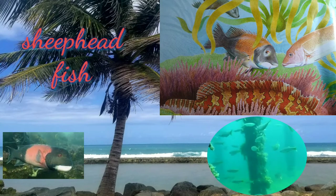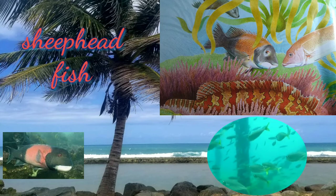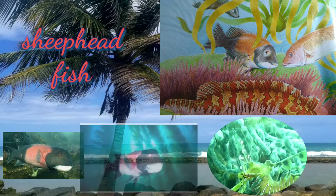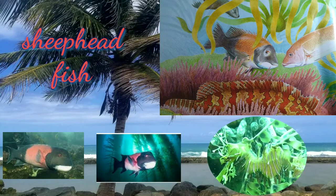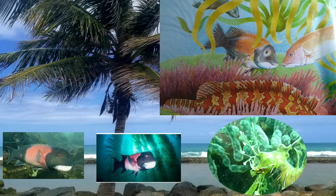The sheephead fish is a deep-bodied, compressed marine fish with sharp dorsal spines. This fish commonly reaches 10 to 20 inches but can grow to be as large as 35 inches in some cases. It has a hard mouth and stubby teeth that crush prey with powerful jaws. They hunt actively during the day.